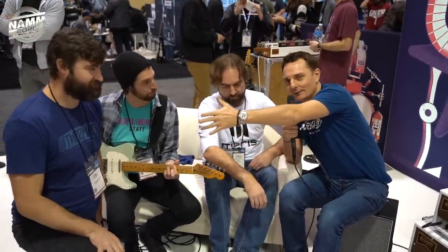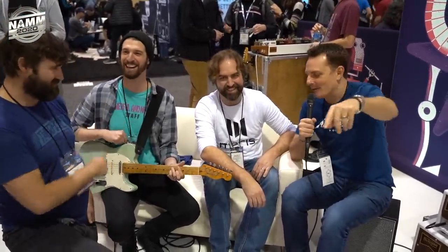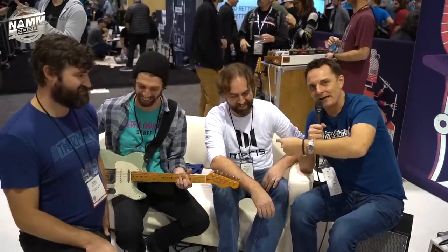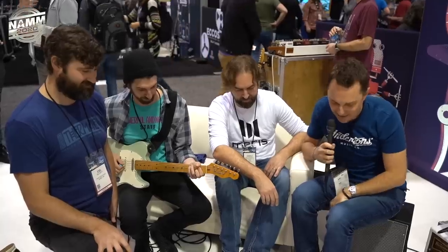Hey guys, welcome to Anderton's TV. We're at NAMM 2020 on the Chase Bliss stand. I'm joined by Joel, a very talented guitar player called Andy — this is why the badges are so important — and Angelo, who's from Meris. It will become clear quite why we have a Chase Bliss and Meris combination on the stand.